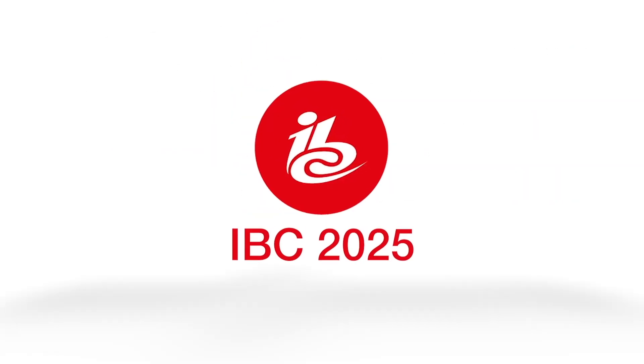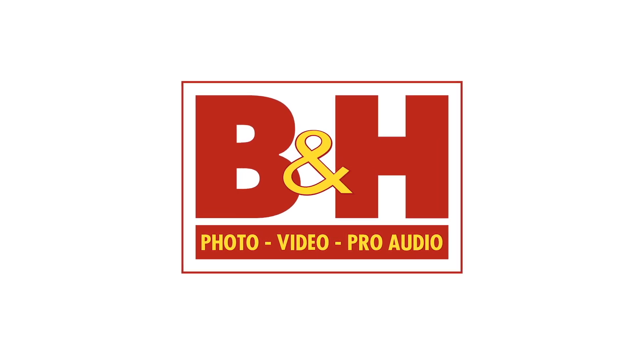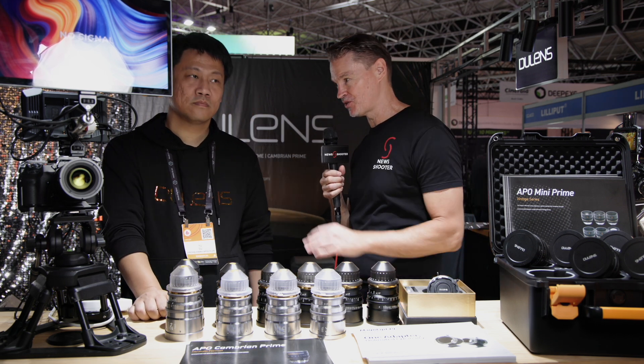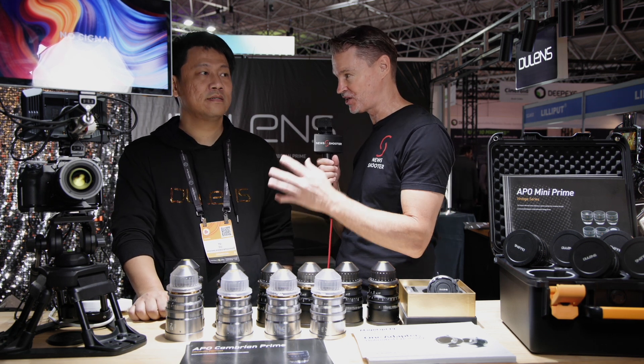Newshooter's coverage of IBC 2025 is sponsored by B&H. This is Matt here for newshooter.com at IBC 2025. I'm with Yumdo Lens. This is your Cambrian series that we first saw back at NAB, and now you've added two more focal lengths to complete the set.